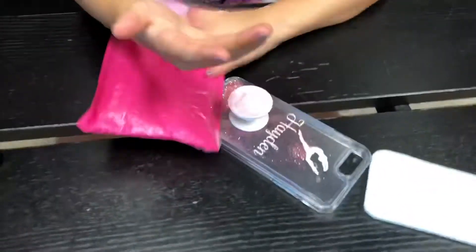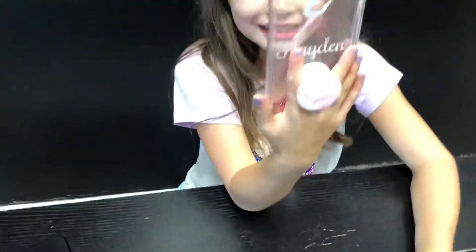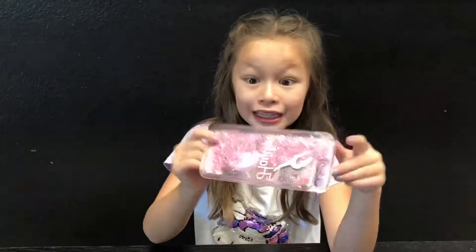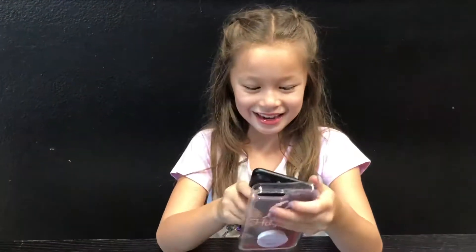Look at, here's the pop socket. I'm going to put those aside. Look at this — it's like glittery. Look at that. It's got gold star glitter with pink and I think it'll fit my phone. Let's put it in.